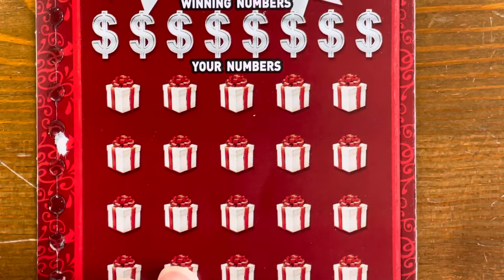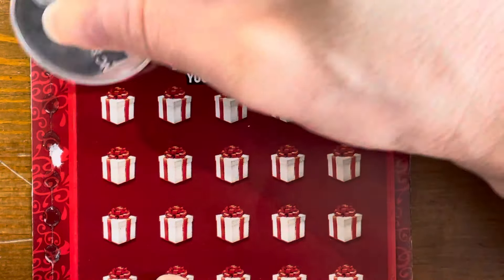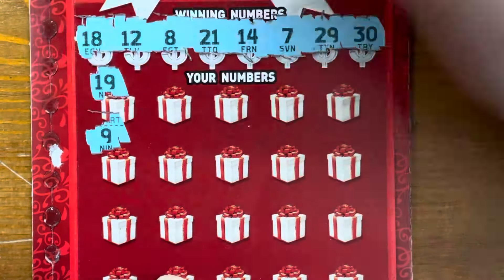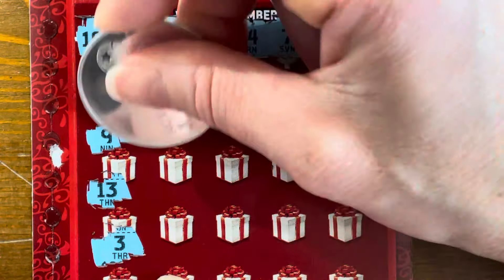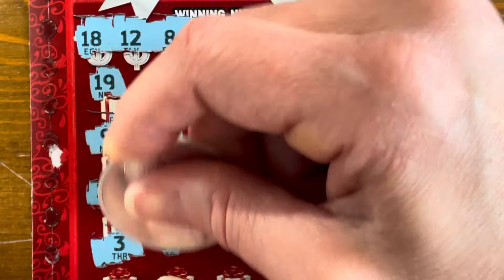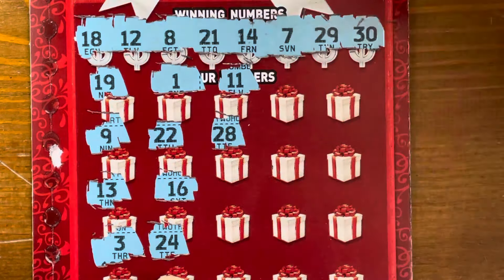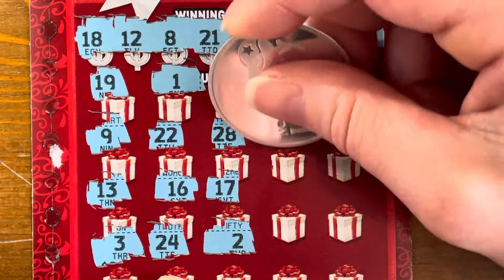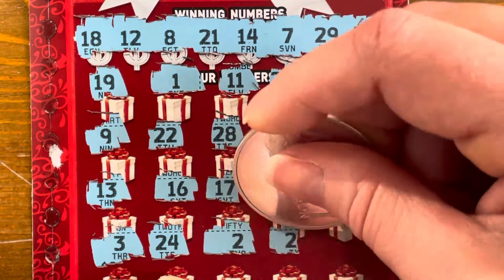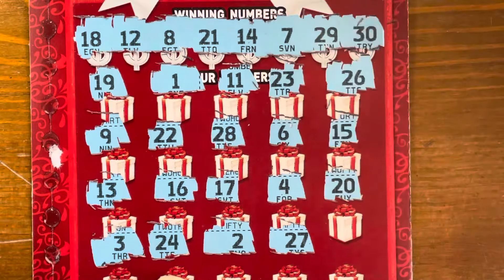Game two, matching numbers. We need 18, 12, 8, 21, 14, 7, 29, and 30. I'm going to be really careful not to miss anything — missing numbers is my signature. Scratching: 16, 24 — nothing — 17 is a one off, then 20 and 5. Nothing on game two.